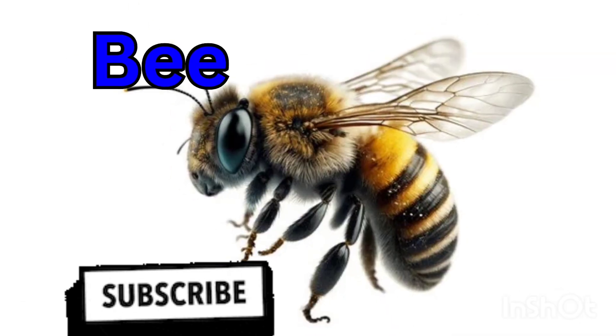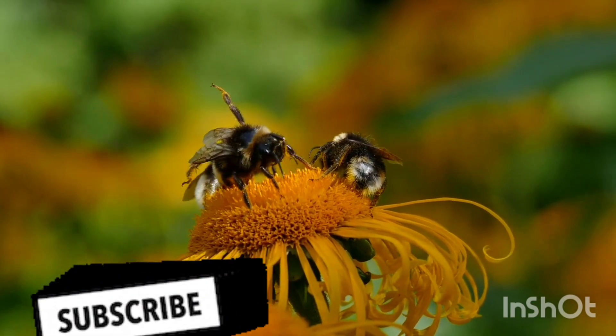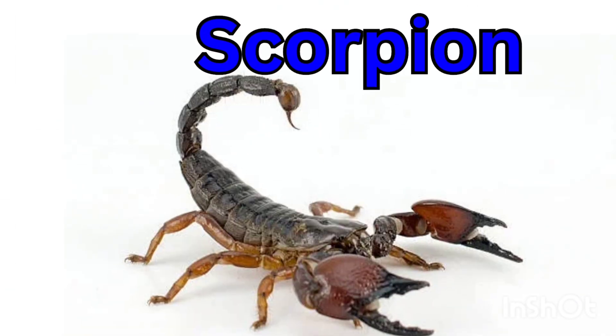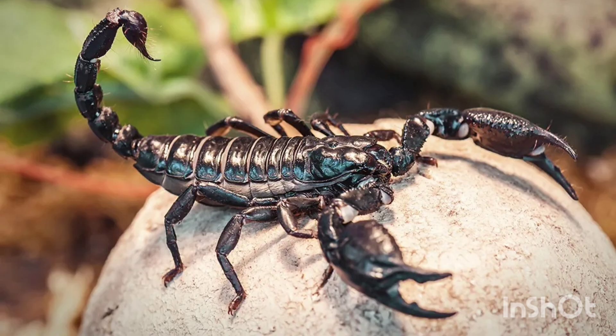Bee — a bee makes honey and collects nectar. It helps flowers grow by moving pollen. Scorpion — a scorpion has a stinger on its tail. It hides under rocks during the day.